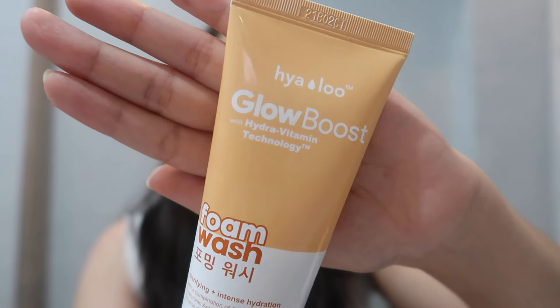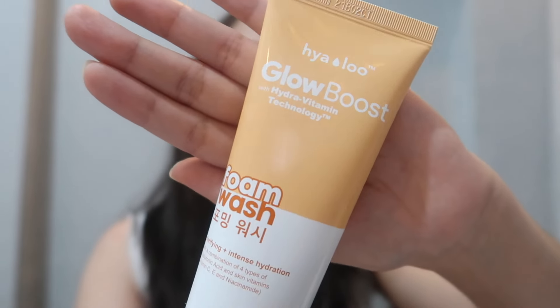And this is what the packaging looks like — it's so cute with an orange color. You can see the name of the facial cleanser: it's the Glow Boost Hyalur Foam Wash, and it is made in Korea. This bottle consists of 100 ml. This product is alcohol-free, cruelty-free, paraben-free, and non-comedogenic. Non-comedogenic means it doesn't block your pores — it actually helps cleanse your pores.